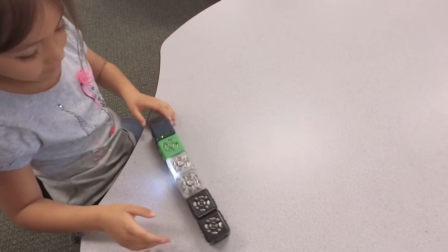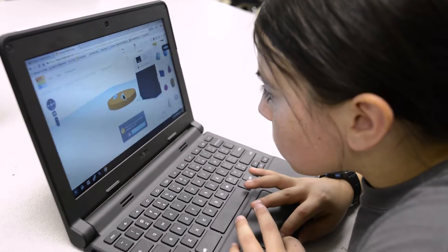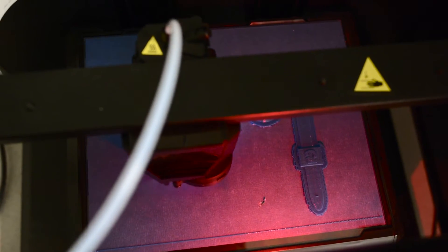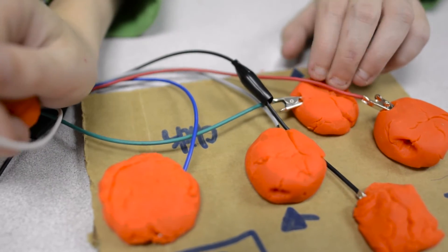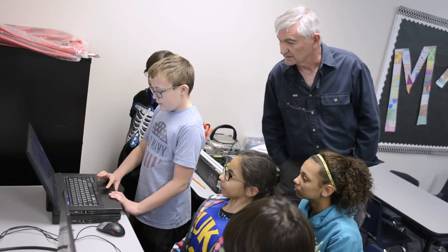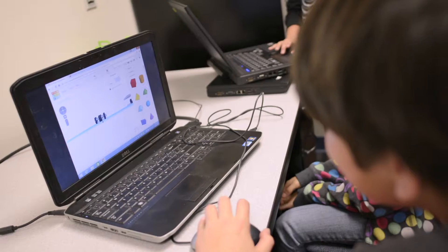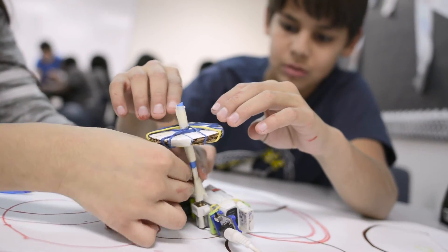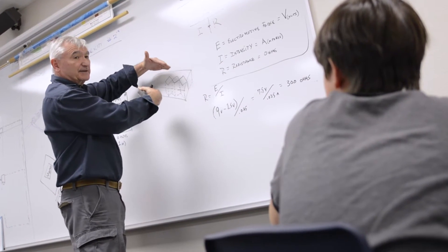There's a movement happening in Dysart schools in this 21st century learning environment — a new culture, a new mindset, a new way for students to have open-ended exploration. It's a place for students to create, invent, tinker, explore, and discover using a variety of tools and processes. It's called the makerspace movement. Makerspaces are collaborative environments with a set of tools to encourage authentic learning experiences. They combine technologies, collaboration, and education to enable students to design, prototype, and create for solution-focused thinking.